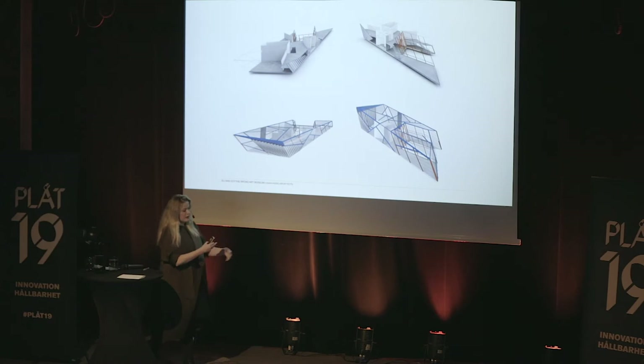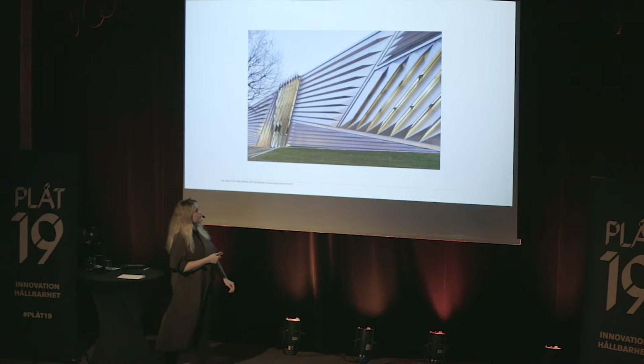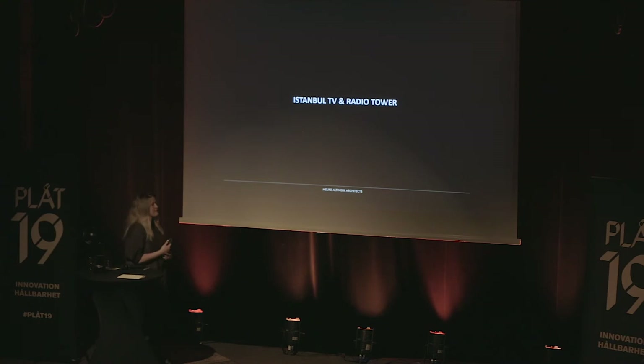The program, space, architecture, and structure were all collaborating with each other. These are some images from the build-up. It has been active for almost seven years. When you go to the US, you can visit it.